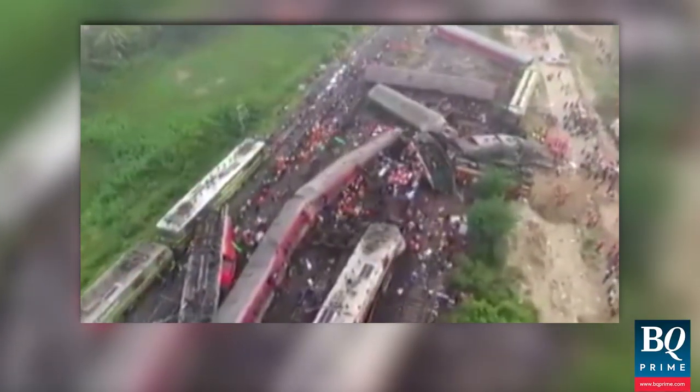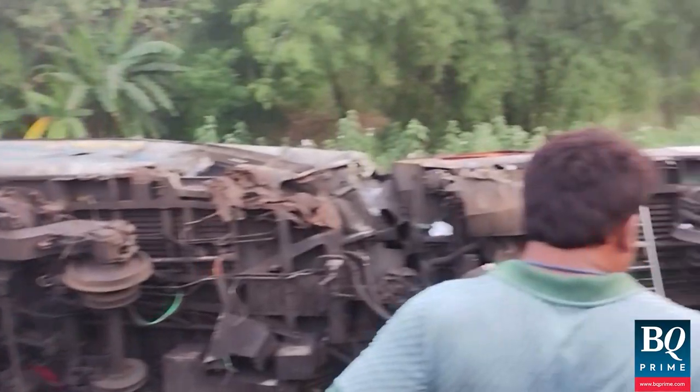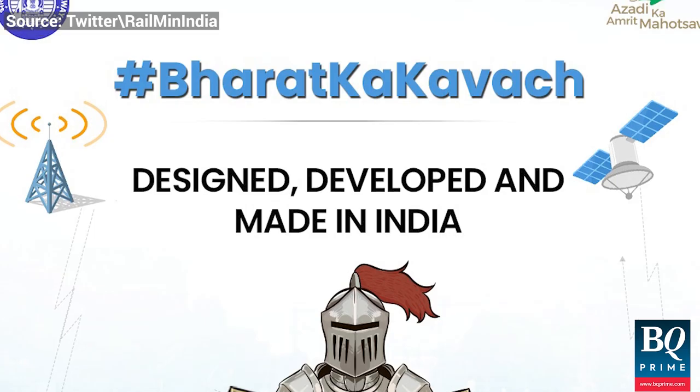While the triple train accident in Odisha occurred due to a signalling issue, the mishap has brought into focus the indigenously developed Automatic Train Protection System, or Kavach.